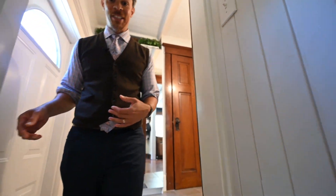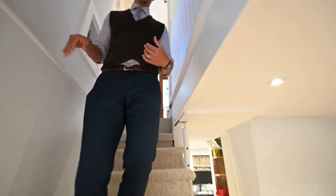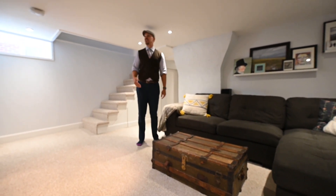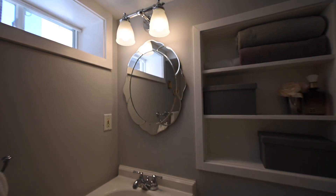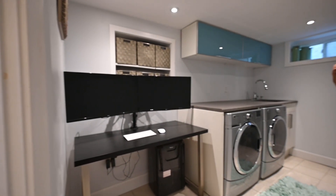The side entry off the garage offers access to a mudroom space on the route down to the finished basement, which can also be used as a guest suite — it works very well as a bedroom. At six foot three, my head only reaches here, so that's as close as it gets for ceiling height.